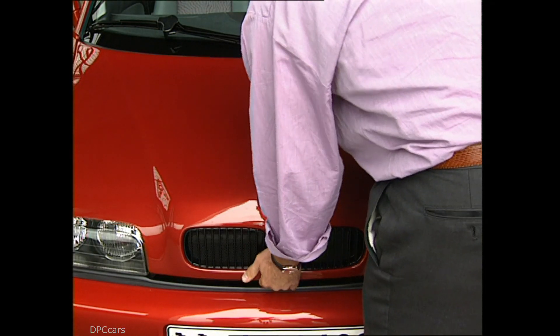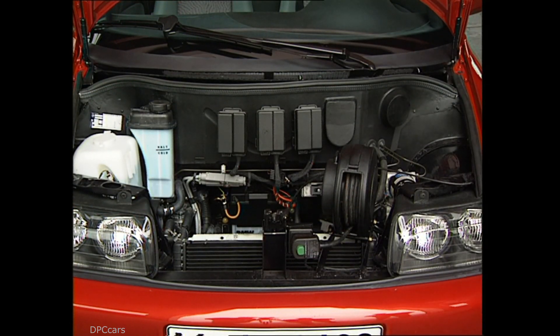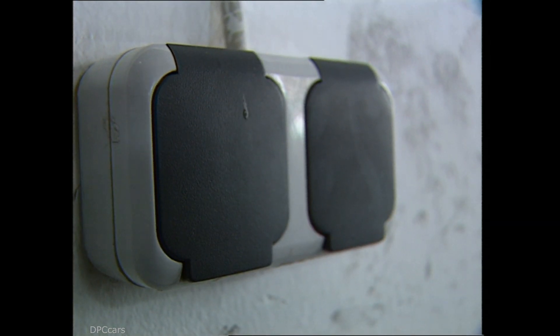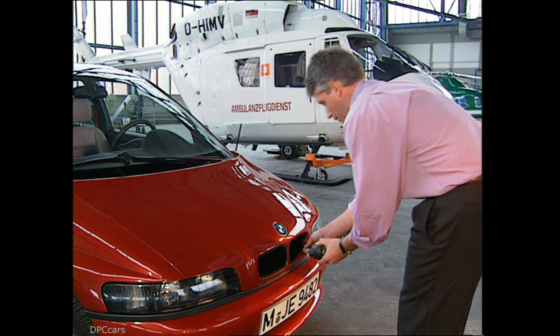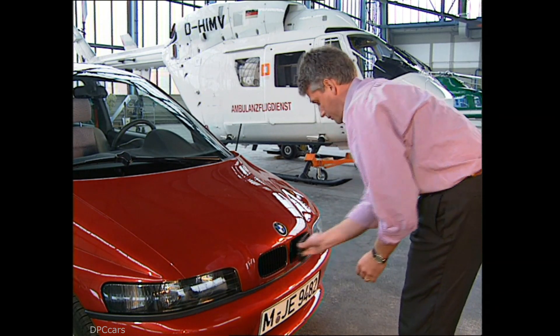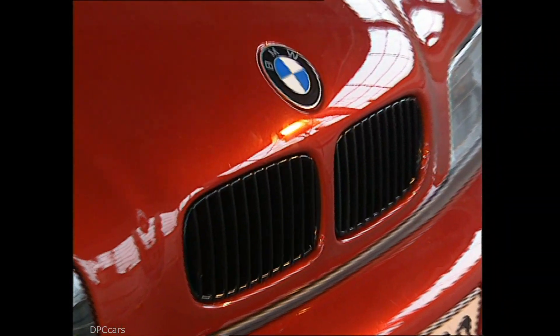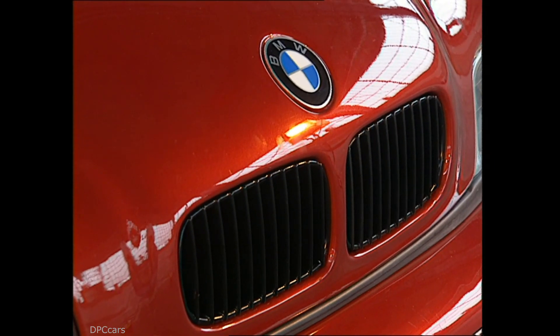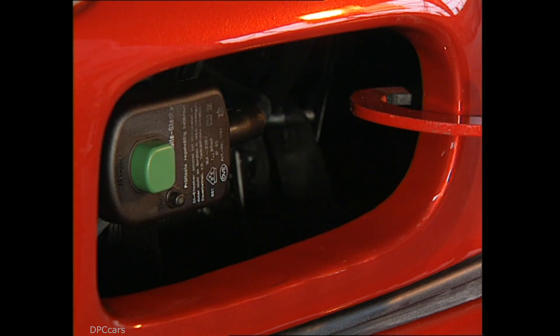In 1991, BMW introduced a small electric vehicle tailored mostly to city use. Think of it as the BMW i3 of the 1990s without the futuristic exterior and avant-garde interior. The charging port necessary to refill the batteries was neatly integrated behind one of the kidney grills. Like today's i3, the BMW E1 was small on the outside and fairly large on the inside, being able to accommodate up to 4 people and some luggage.